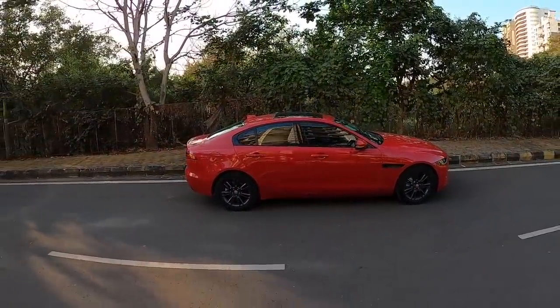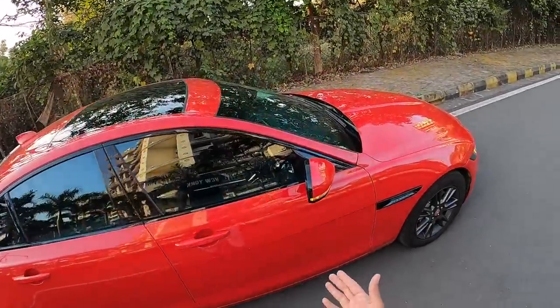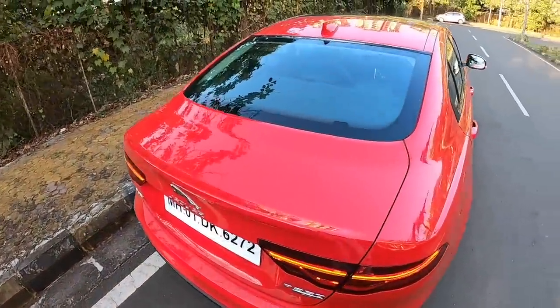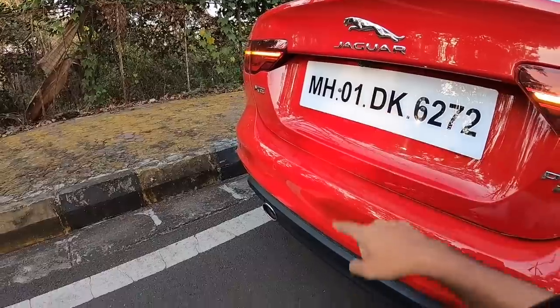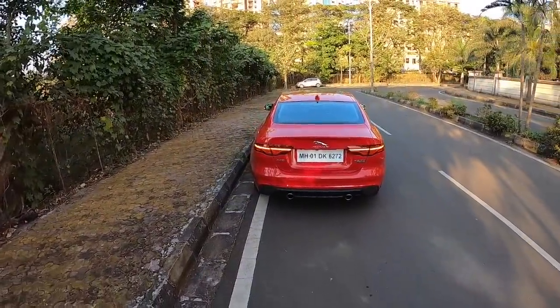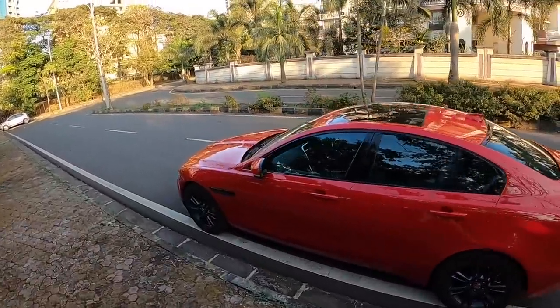Not much differentiates the side profile, but at night when you turn on the vehicle, it projects 'Jaguar' onto the road via a projector. All doors get a request sensor. Coming to the rear, the lights have become slimmer and look attractive at night. The trim is the P250 SE, and you get rear parking sensors, a reverse camera, dual exhaust, and the lower bumper finished in black — which helps reduce visual bulk. Overall the design looks fresher, and in this red color the car looks very attractive.